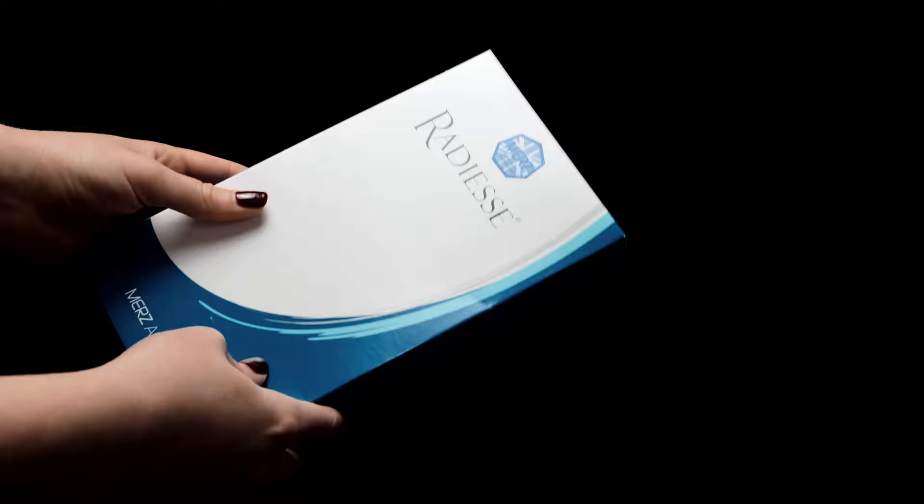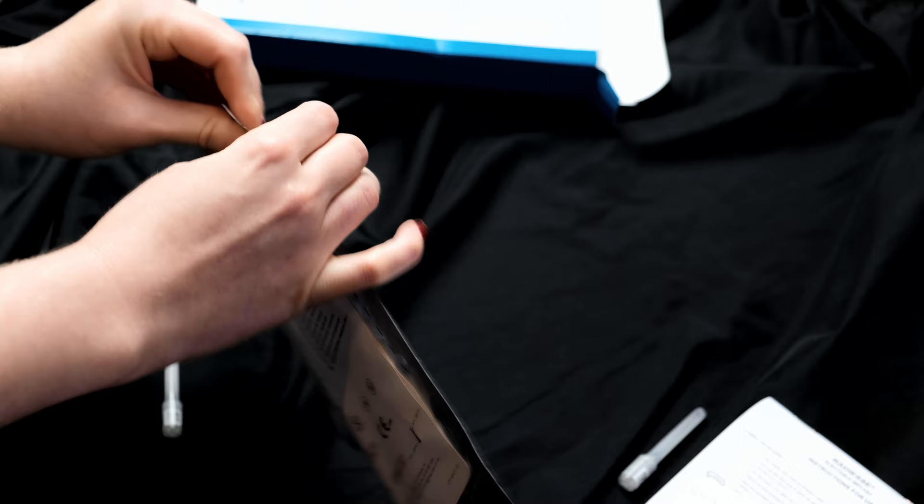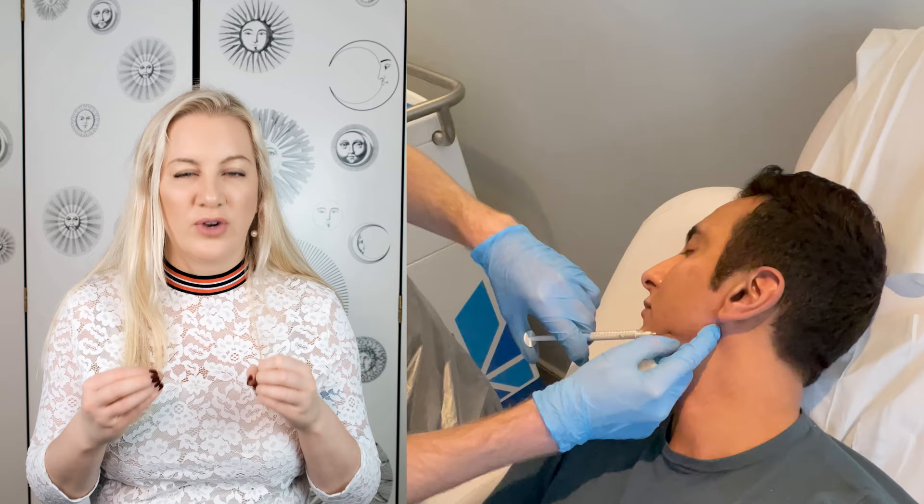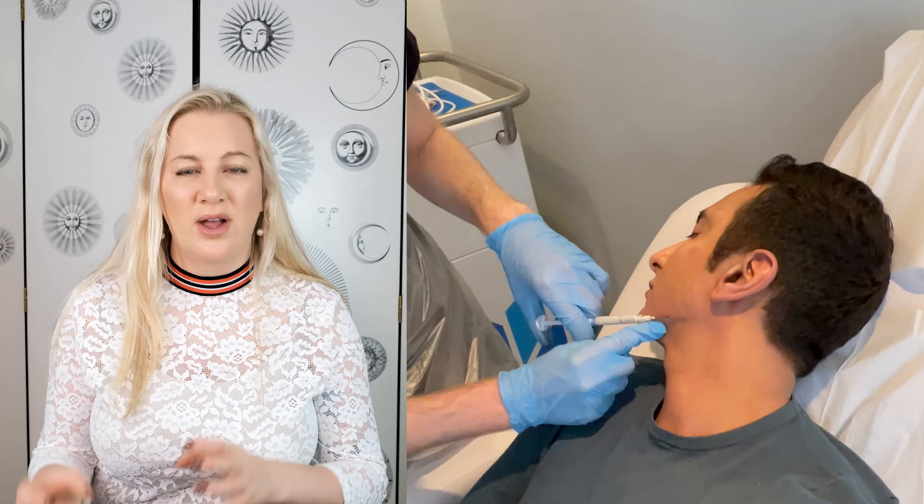Radiesse comes in three different volumes: 0.3, 0.8, and 1.5 mils. I have no idea why they've chosen such unusual numbers — I tend to just use the 1.5 mils. It's also available with and without lidocaine. If you use it without lidocaine, it's really important to add lidocaine before injecting because without it, it really stings and it does not stop stinging for ages. It's not like using a hyaluronic acid without lidocaine — this is like a fiery injection. But with the lidocaine in, it's totally fine.